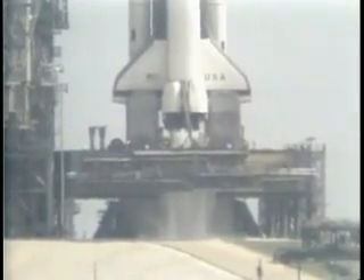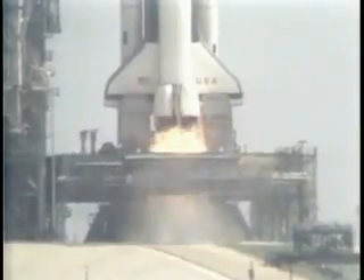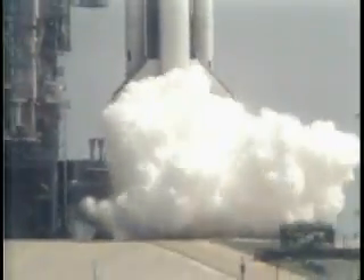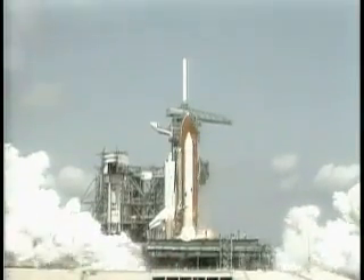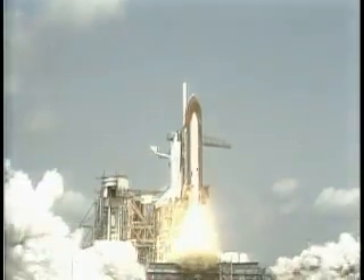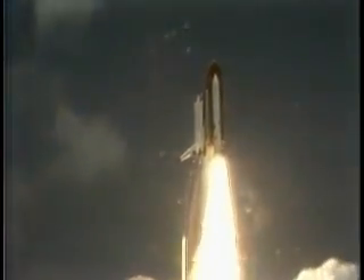T-minus 15. T-minus 10, 9, 8, 7, 6. We have main engine ignition. 4, 3, 2, 1. And we have solid rocket motor ignition and liftoff. Liftoff with America's first shuttle on its first mission. And we have cleared the tower.